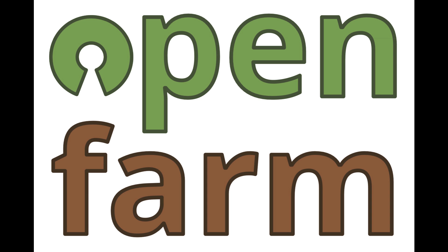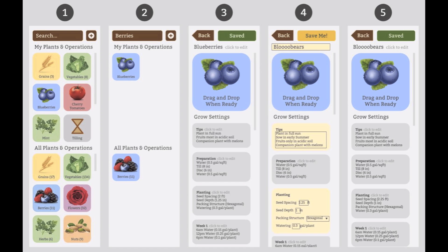The data on how to grow the plants will come from Open Farm, a free and open database for farming and gardening knowledge that is integrated tightly with FarmBot, but also a standalone service. You might think of it as the Wikipedia or the free base for growing plants.